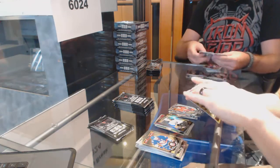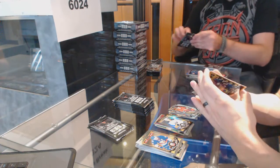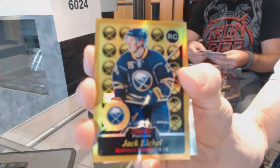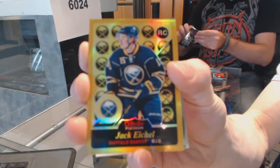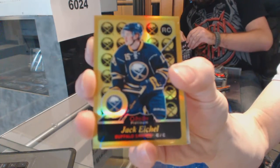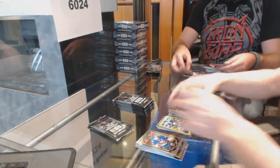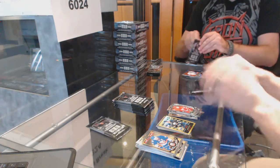We've got a retro rookie gold rainbow numbered to 149 for the Buffalo Sabres, Jack Eichel. Jack Eichel out of 149 for the Sabres. Marquee rookie for the Wings, Dylan Marquee.